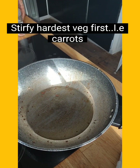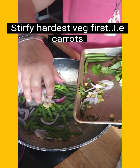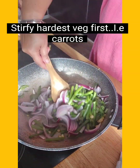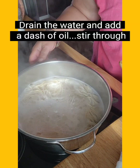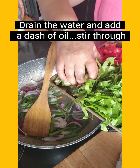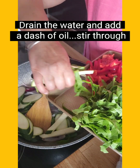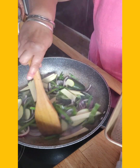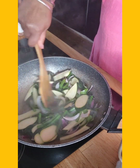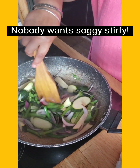When your noodles are cooked — they only take about three minutes — drain them and set them aside. Notice how I'm cooking the biggest things first because they're going to take the longest.